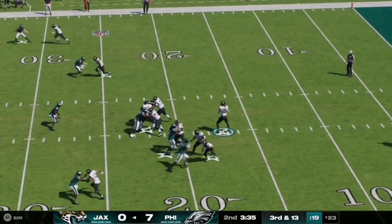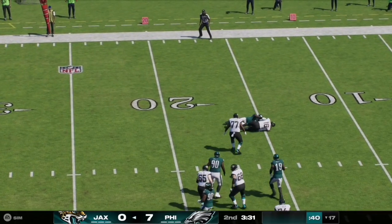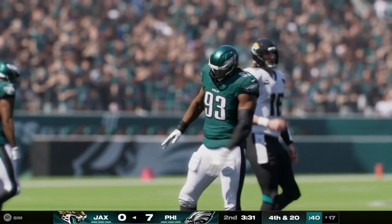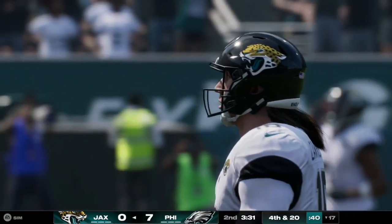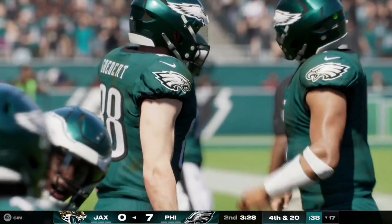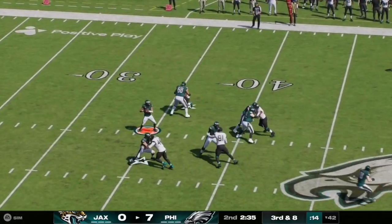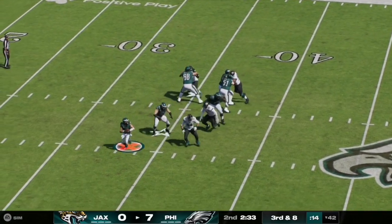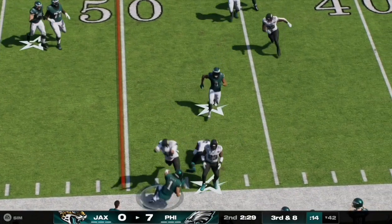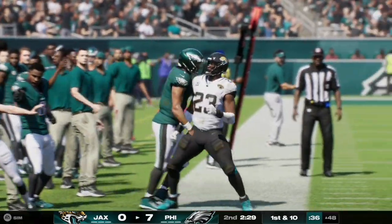Here on third and thirteen, Trevor Lawrence escapes the pocket toward the right side but is met in the backfield for a sack by number 93. That makes it fourth and twenty — a three-and-out for the Jaguars, pushed back to their 17. On third and eight, Jalen Hurts then scrambles to the right hand side, keeps it himself, and gets the first down, taking it into Jaguars territory at the 48 yard line.